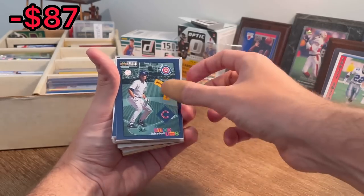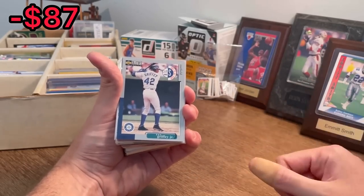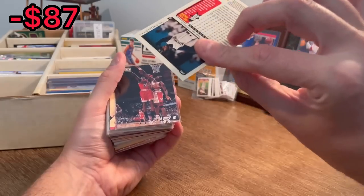Ryne Sandberg Stickums is the next Easter egg. Griffey — on what I'm assuming is Jackie Robinson Day with 42. Really nice card there.